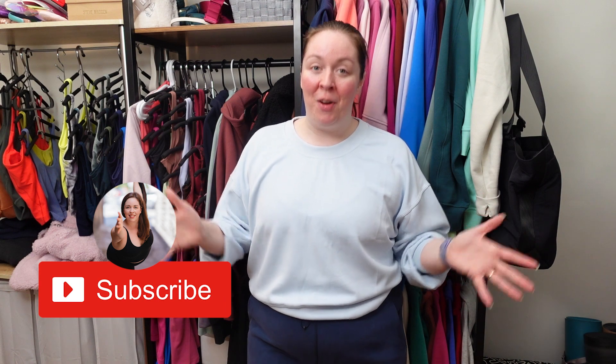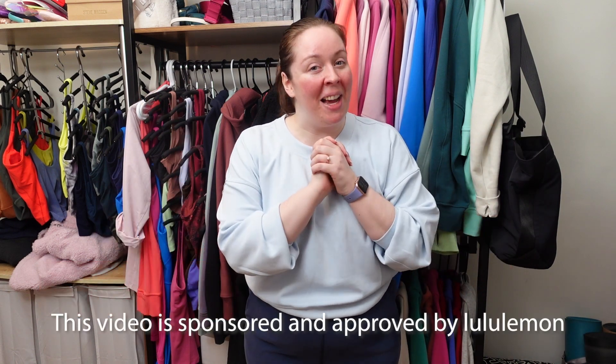Hi, I'm Jess. I'm a fitness instructor and content creator living in New York City, and this is a very special video. This video is sponsored and approved by Lululemon.